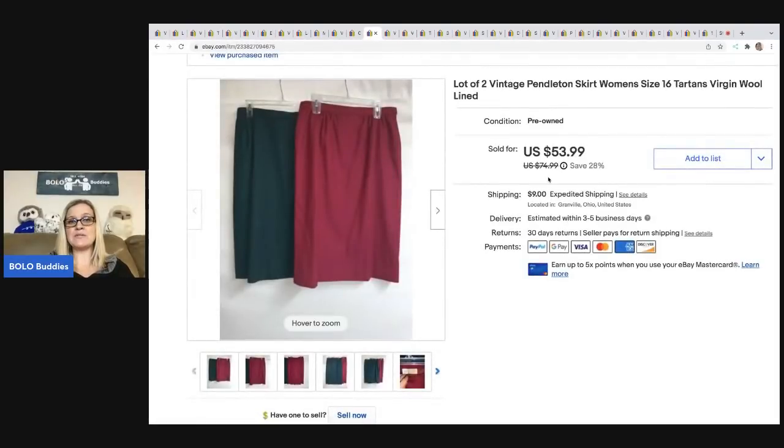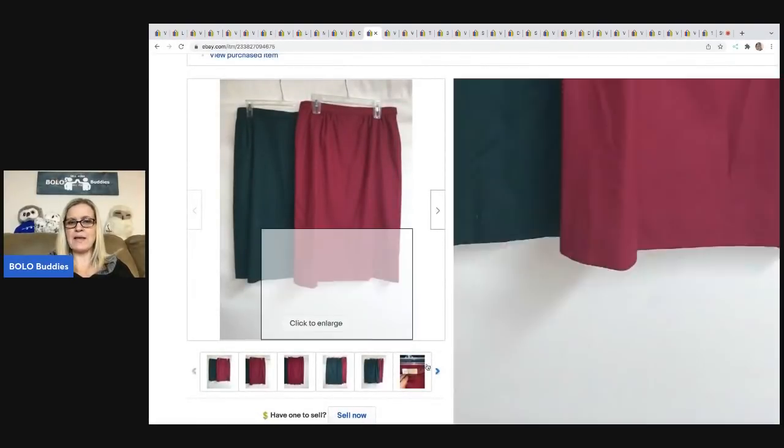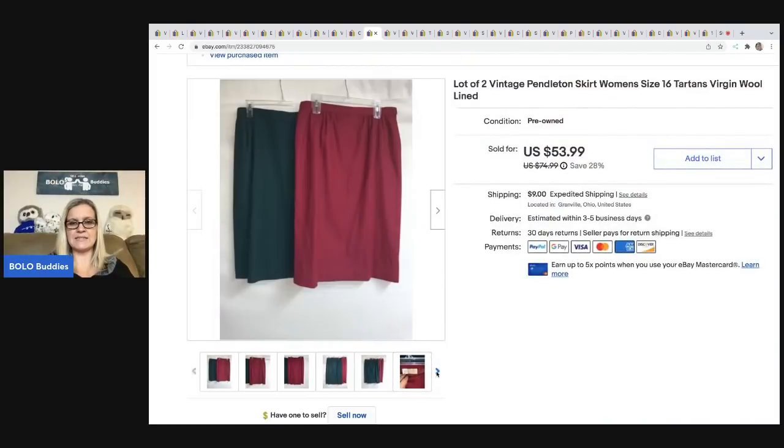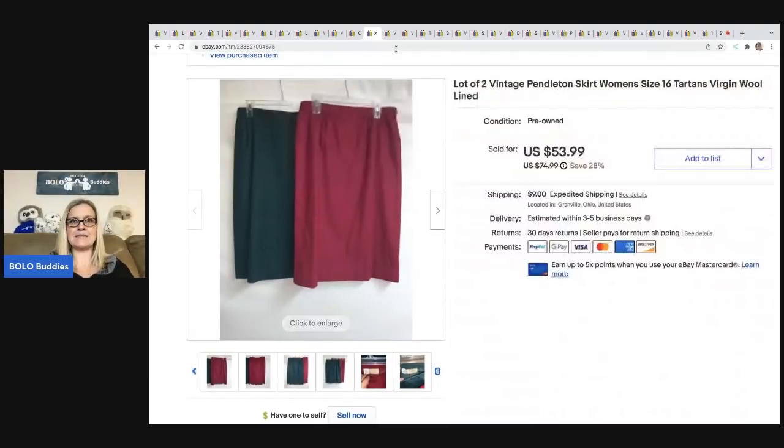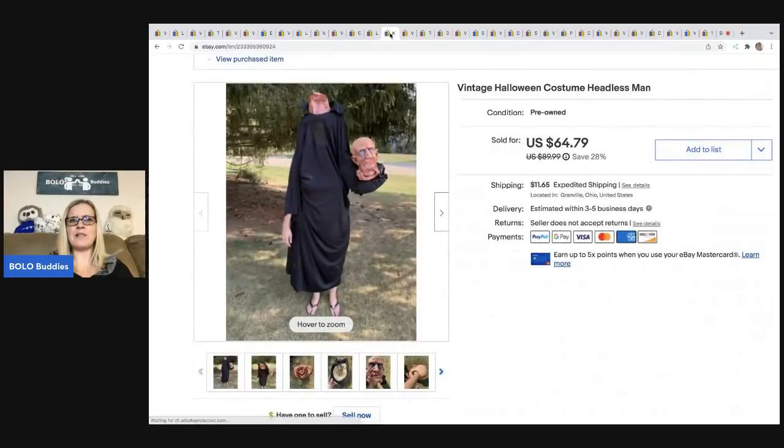The next items are these Pendleton skirts. If I remember correctly, I paid a dollar each for these at an estate sale. They hung around for a while and took some time to sell. I sold these for $53.99 — the buyer was all in for $62.99. And I still have a black one left.